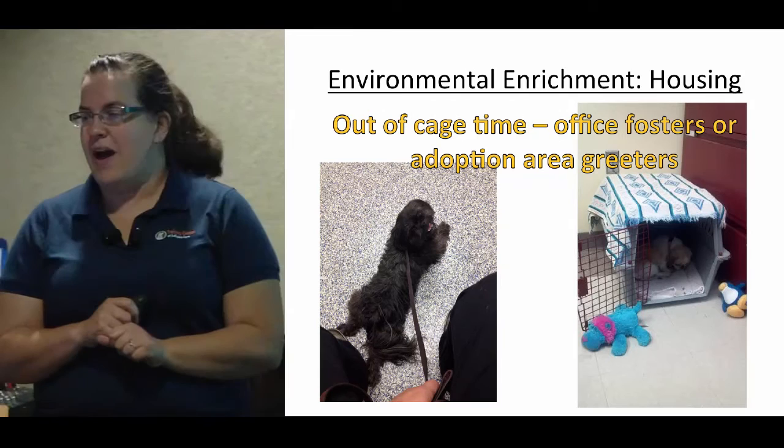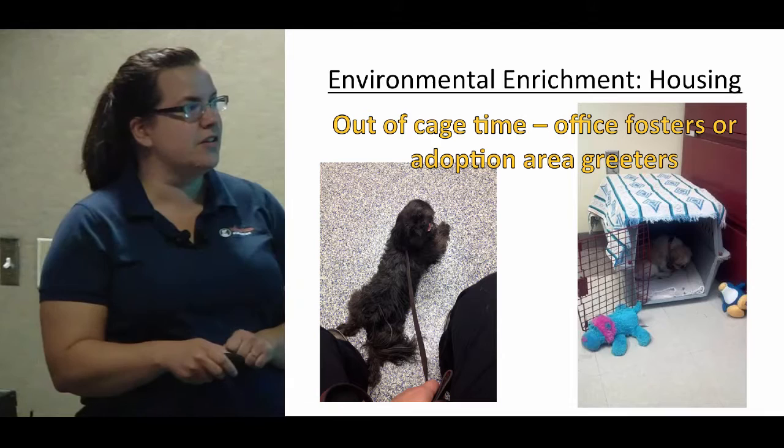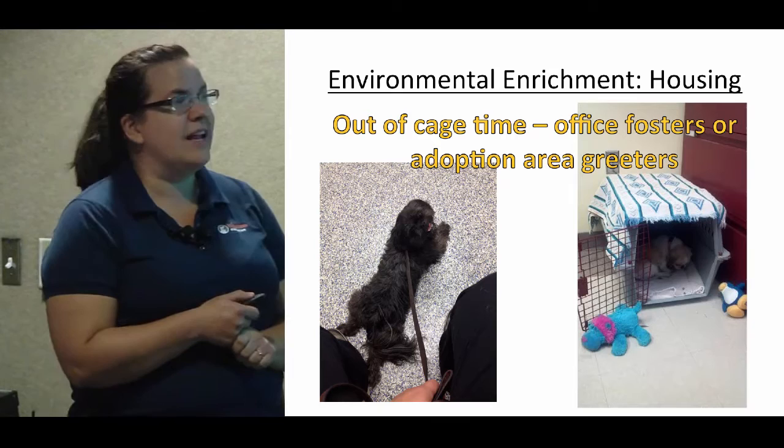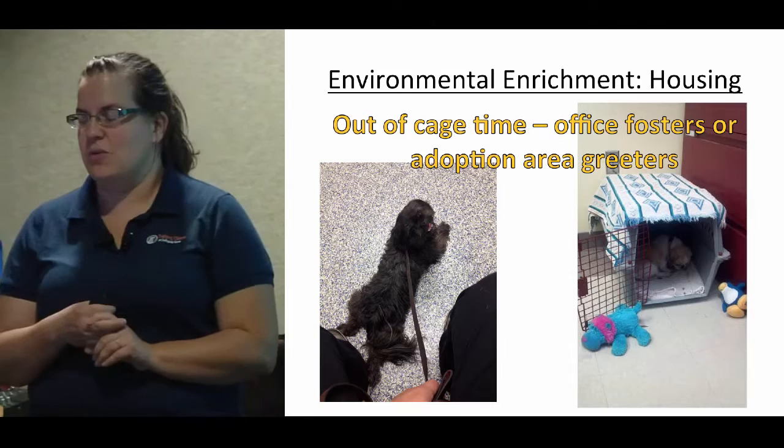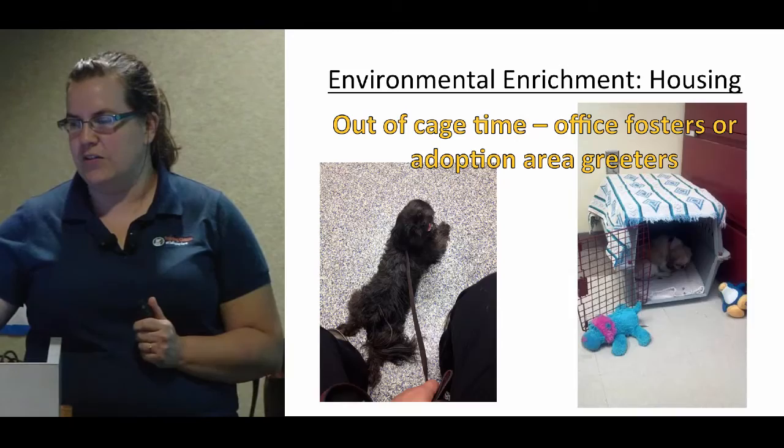If someone is really stressed out in their cage, we look at office fosters — this is a little sad Shih Tzu who spent the day in my office — or taking the dog out to be an adoption area greeter and sitting at the adoption desk with the counselors. Just giving them more out-of-kennel time to interact with humans and to have an option besides spending time in the kennel.